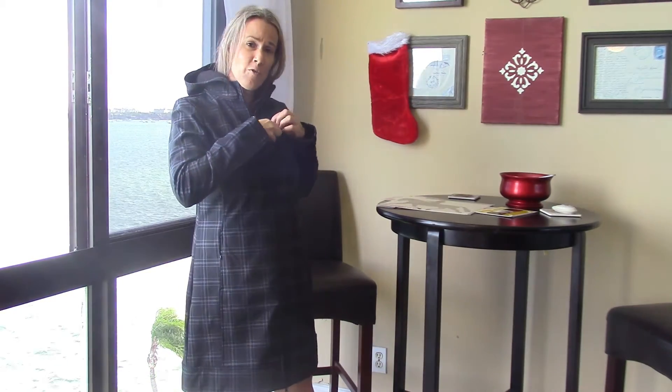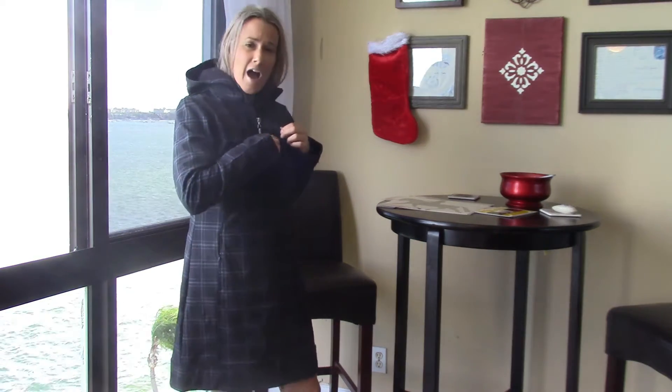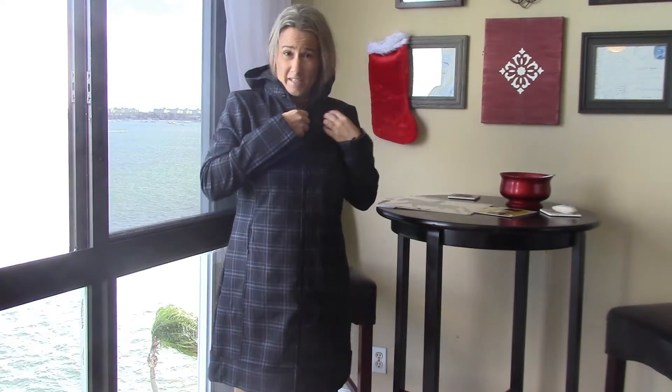It's got a little zip pocket here for your iPod — does anybody use those anymore? — or your phone. You can plug in your headphones and you're set there. Easy call and answer.